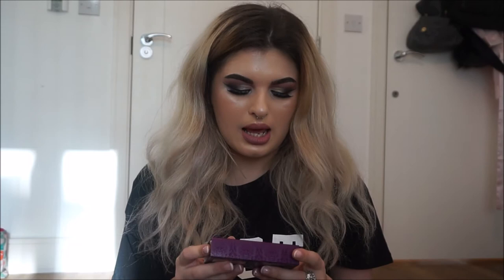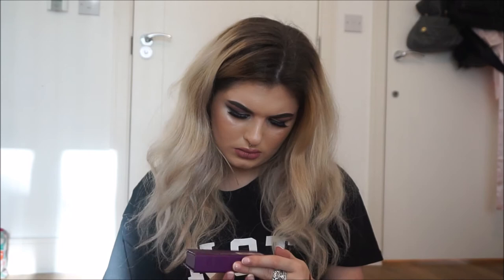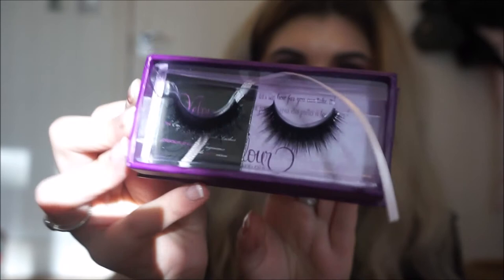I picked up my first ever pair of Velour Lashes in the style Lashaholic, and they are stunning — so thick and beautiful. I am very excited to try those out. I've never tried Velour Lashes before; it's always been on my list but I could never justify it. Today I was like, you know what, fuck it.